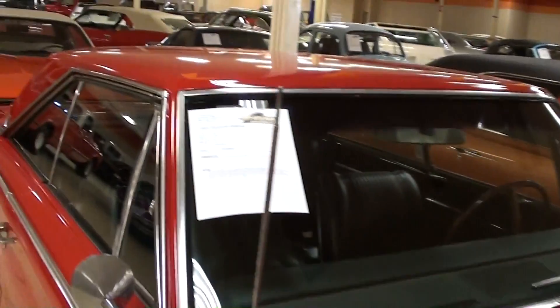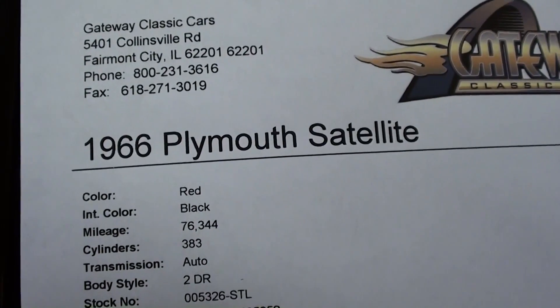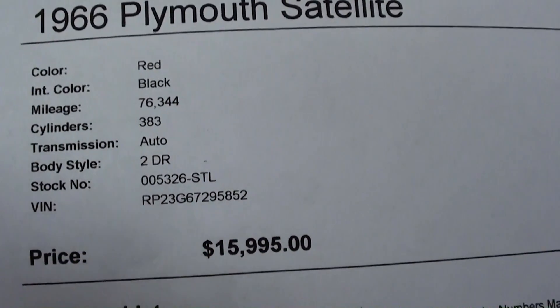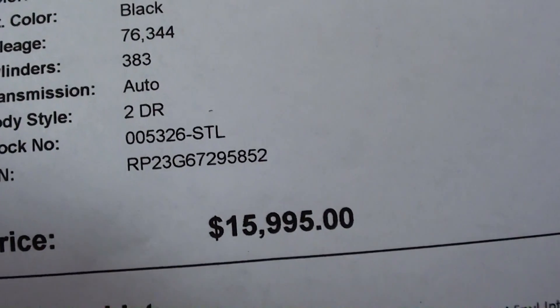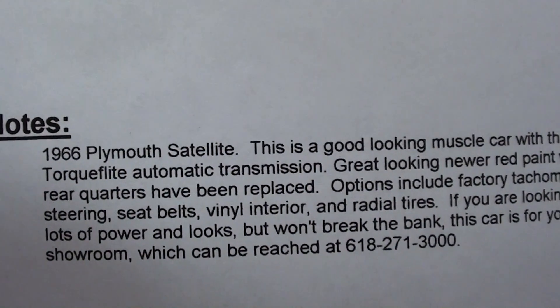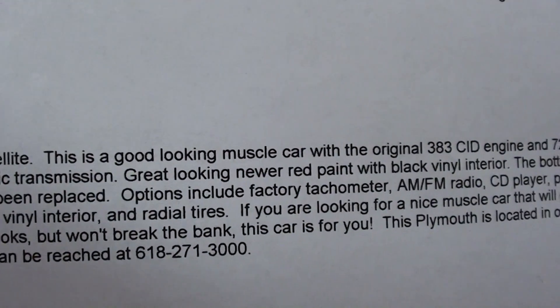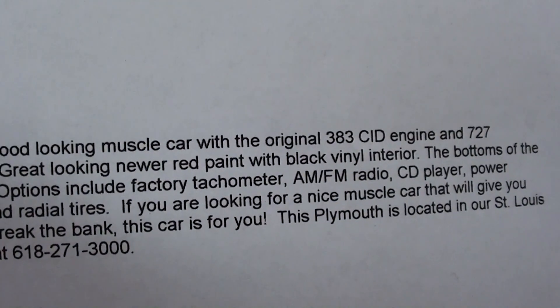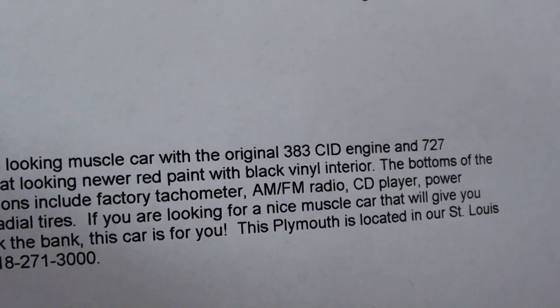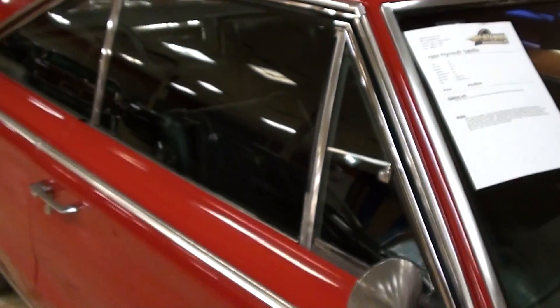Alright guys, let's go ahead and check out the specs on this thing — '66 Plymouth Satellite. It's got 76,000 miles showing on the odometer. You guys can pause and read all the info on it, but that is the original 383 and the original 727 Torque-Flight, so that's pretty cool — a nice numbers-matching car.